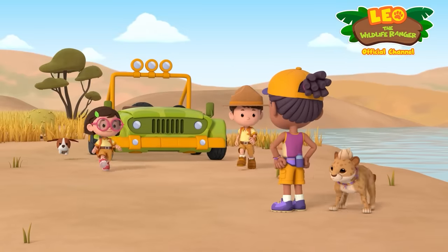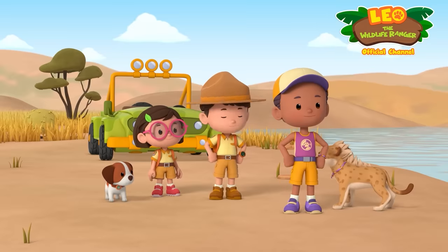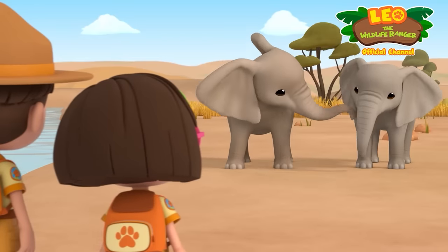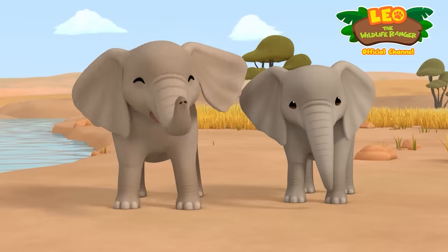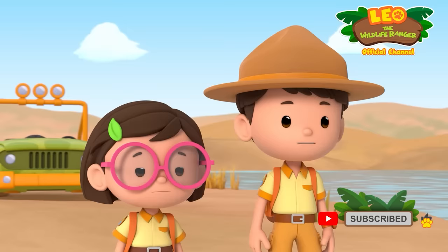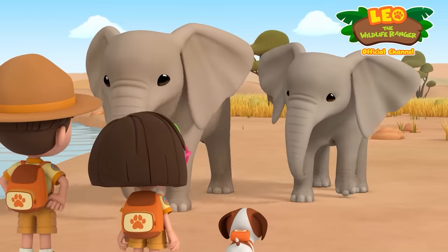There they are! Hi, Jane! Hi, Zoomy! Hi, Leo! Hi, Katie! Are those the elephants, Jane? Yes! They are brothers — their younger brother is the one that is upset! The younger brother kinda reminds me of you, Katie! Here they come!